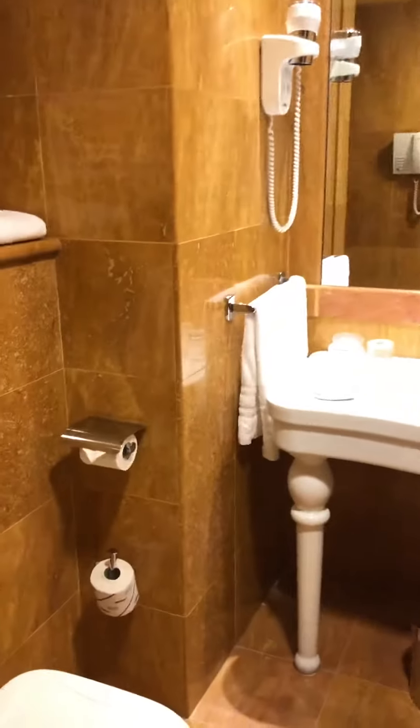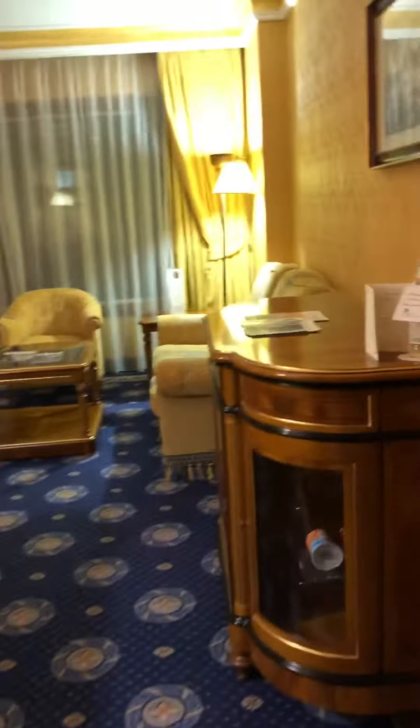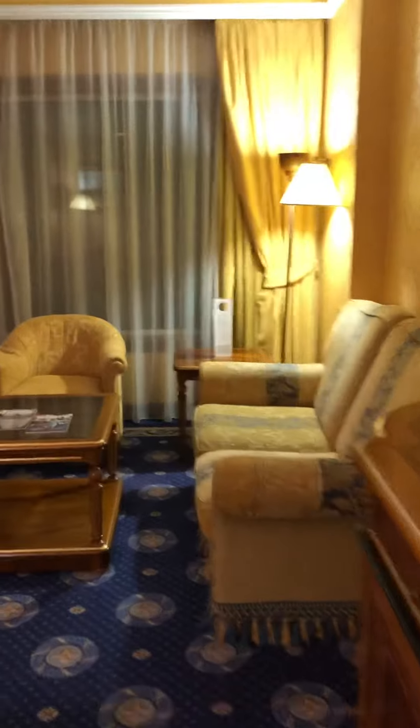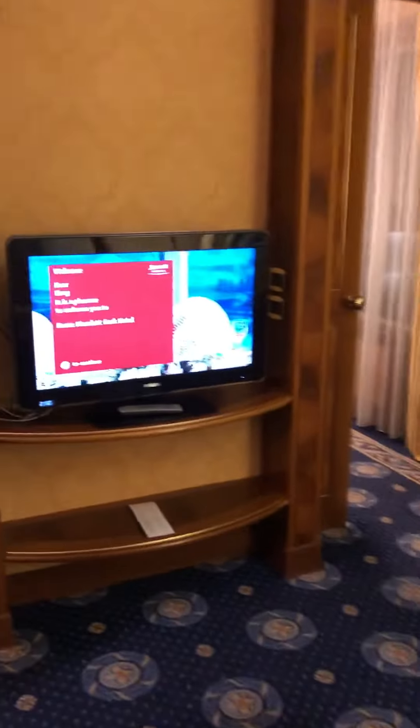Suite 1121 is actually on the first floor. There are only six floors in this Marriott Park in Rome, Italy. It's about a 20-25 minute drive from downtown. What's good about this room is we only paid 100 euros a night.